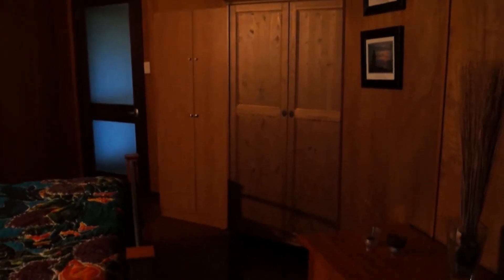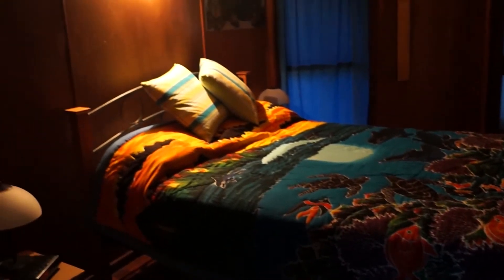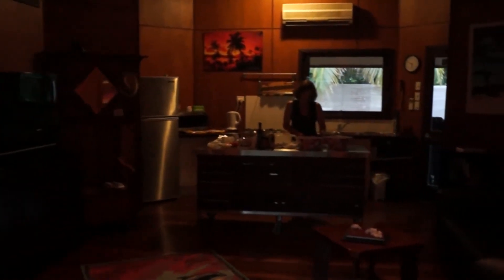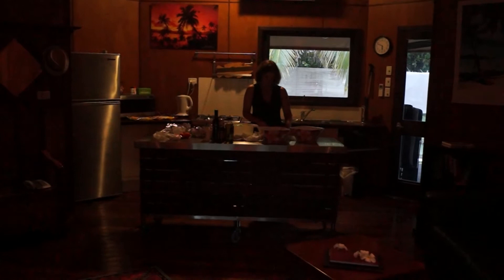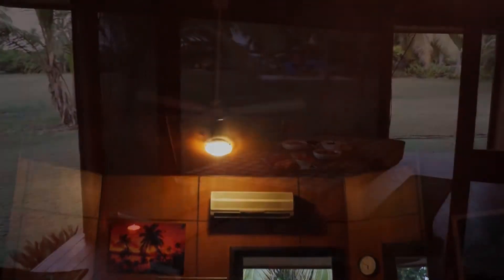Ceiling fans have also been fitted to both bedrooms. The air-conditioned lounge and kitchen area is combined, with the kitchen including a full-size oven with hot plates and large refrigerator. There's a flat screen TV and board games, but taking advantage of that beautiful Cocos climate by dining al fresco is the way to go. There's a fully screened deck with a large gas barbecue overlooking the parkland — a perfect way to spend an evening.